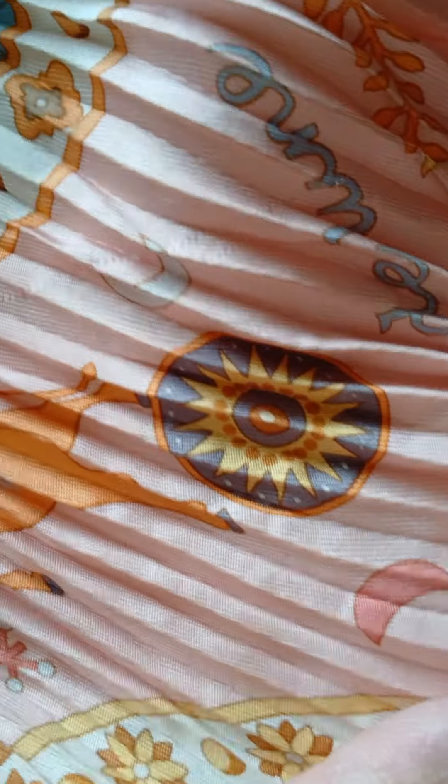A very expensive scarf. Oh look at that, look at the pattern. It does have a little bit of pulling right there, but still — so what a beautiful scarf. See you guys in the next video.